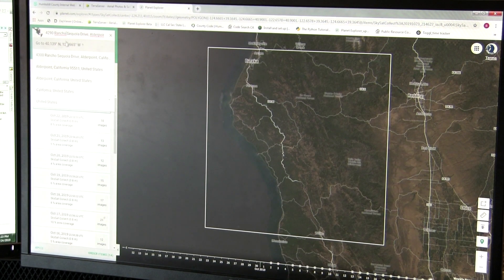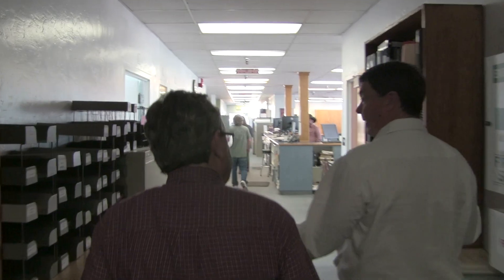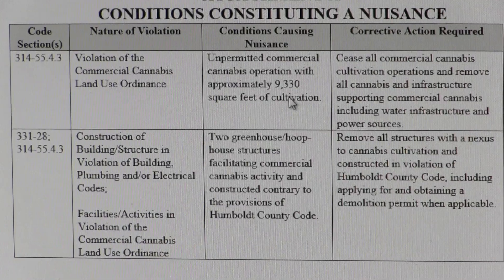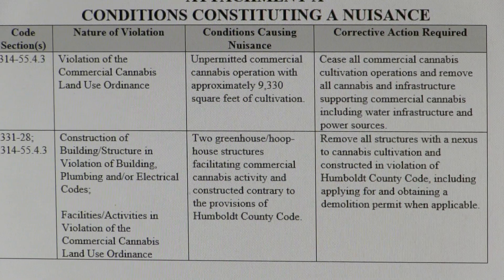The Humboldt Environmental Impact Reduction Program pays for itself. The ability to pay for it comes through charging people who are in violation the cost of administering the program, and that really is what it has to come down to.